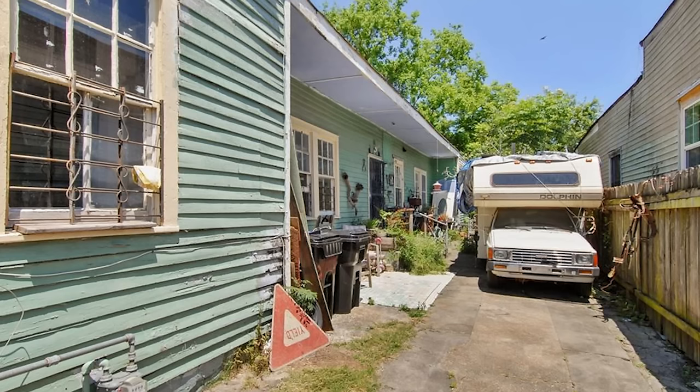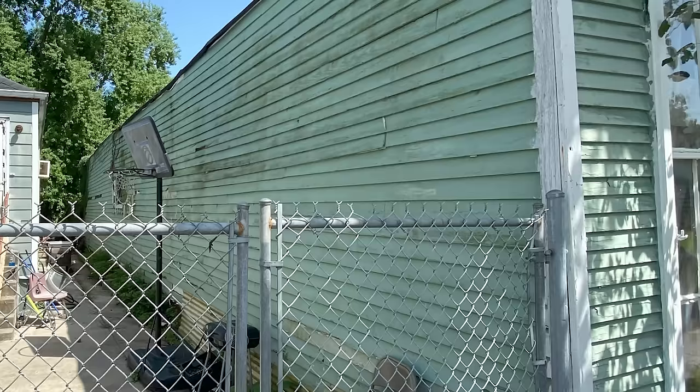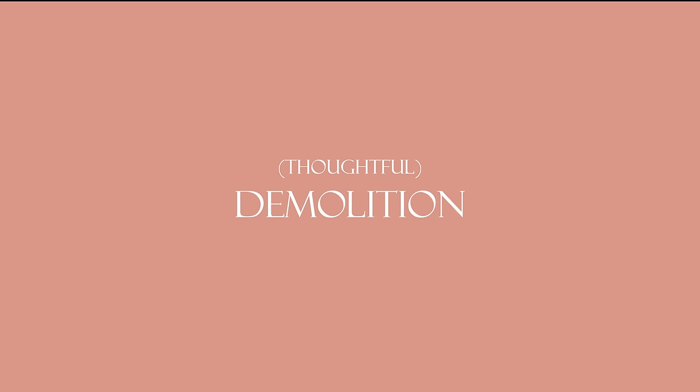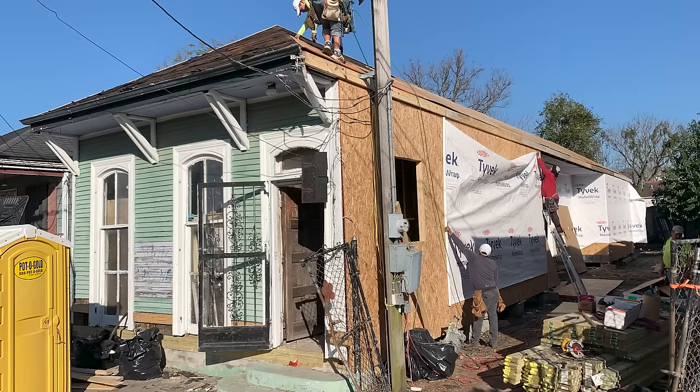I'm not going to lie — this renovation was such a doozy for us. We were wholly unprepared for the amount of work and stress it would put on us. We kind of went in looking for a fixer-upper, but not a total gut. When we found this house, we knew it was a lot of work, but we really didn't know that we would basically be rebuilding the whole house from the studs up. For the demolition, we needed to keep that front facade of the house intact, or at least keep it historically relevant, which I wanted to do anyway.